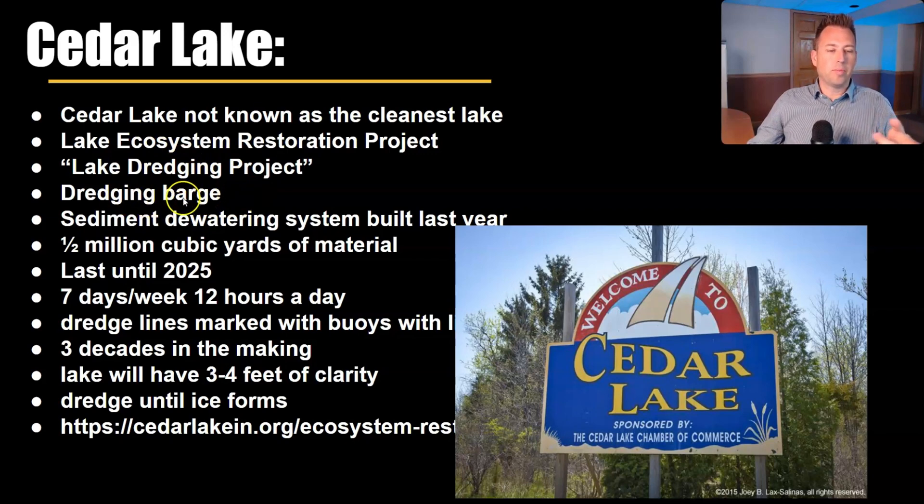We have the dredging barge out in the water and the sediment dewatering system that was built last year — that big dirt structure. We're taking out half a million cubic yards of sediment. This project lasts until 2025, with dredging happening seven days a week, 12 hours a day during the months when there's no ice. There are dredging lines that float through the water marked with buoys, so when you're boating you do have to watch out and go around them.